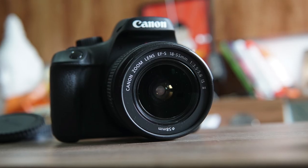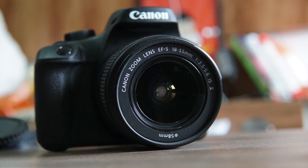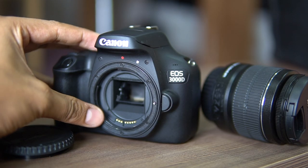A couple more disadvantages: the focus motor makes a lot of noise. While that might not be an issue for still photography, it is a problem for video — the autofocus motor doesn't work well during video, and even with manual focus, the motor noise gets recorded into your footage.